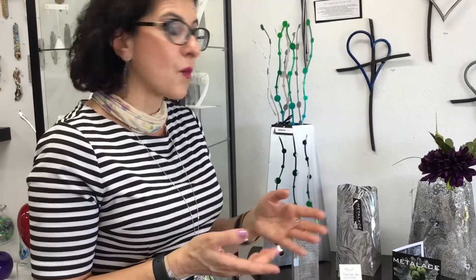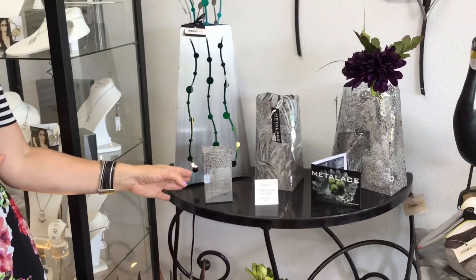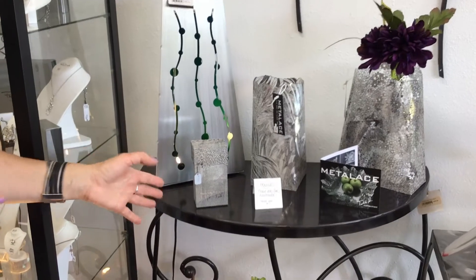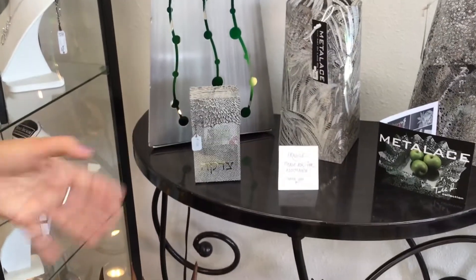So we're going to head over to our Judaic section. I wanted to start with this beautiful tzedakah box. Made in Israel, it's laser-cut steel — it looks like fine lace almost. It makes for an incredible gift.